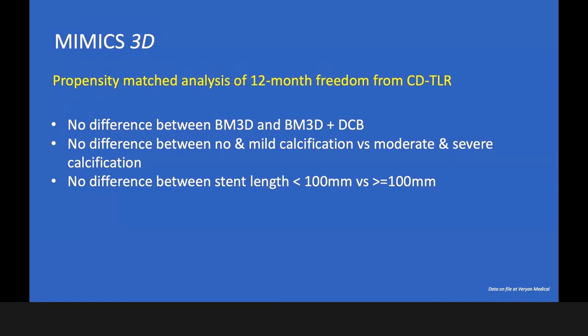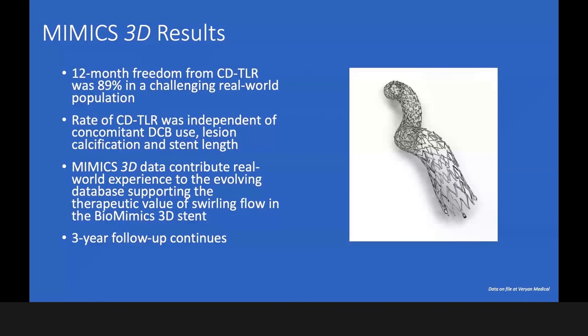There was also no difference between stent length less than 100 mm versus more than 100 mm — also very interesting to see. Summarizing the results from the BioMimic 3D registry: the 12-month freedom from clinical-driven TLR was 89% in a very challenging real-world population. The rate of CDTLR was independent of concomitant DCB use, lesion calcification, and stent length.